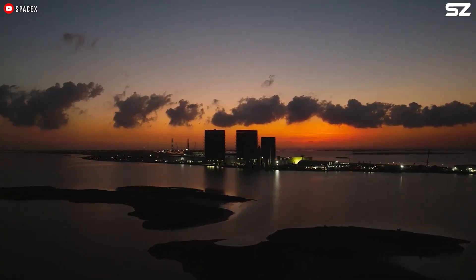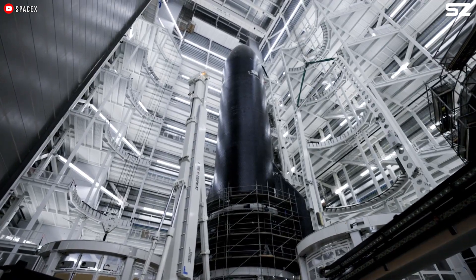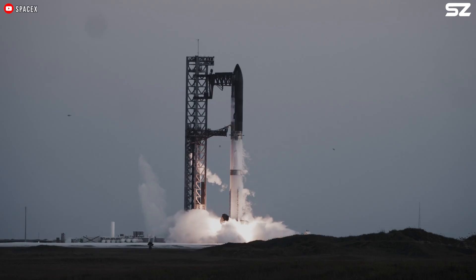However, to make this happen, SpaceX not only needs to develop the ship, but also needs to prepare the facilities to support it.